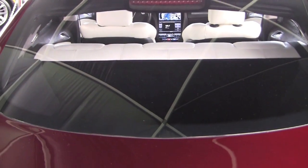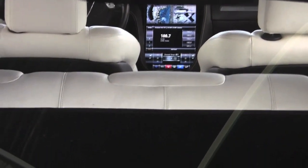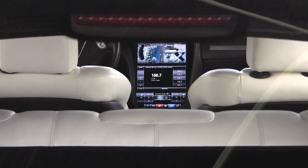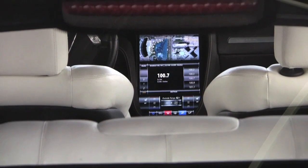I don't know if you guys can see it, there's a 17-inch screen and we're going to zoom in there. You're going to be able to control comfort settings such as temperature, radio, etc., all from that screen.